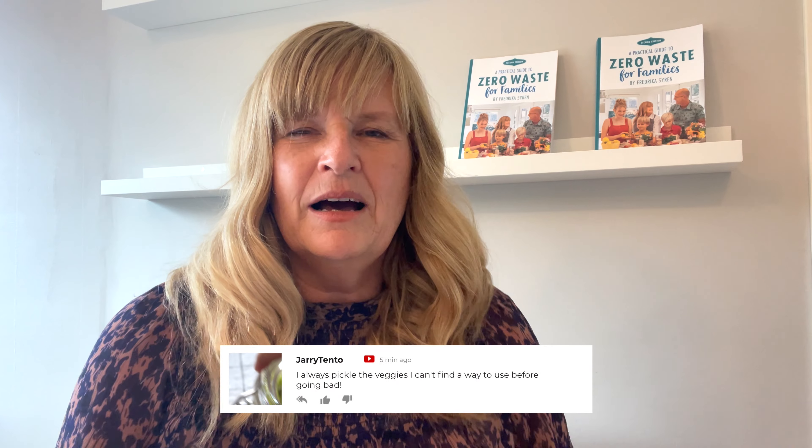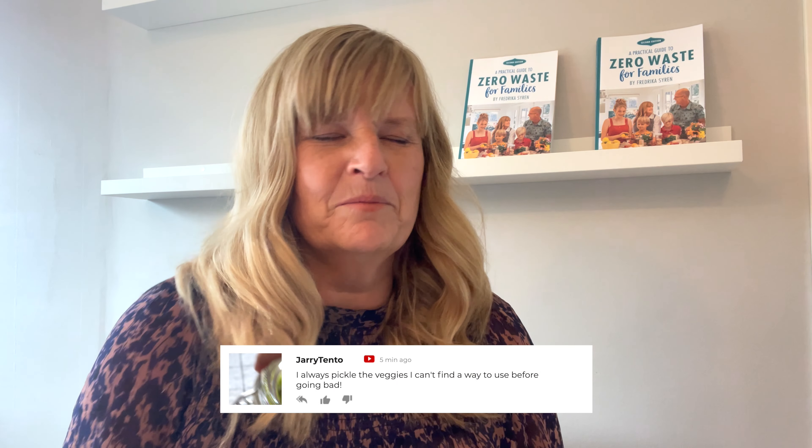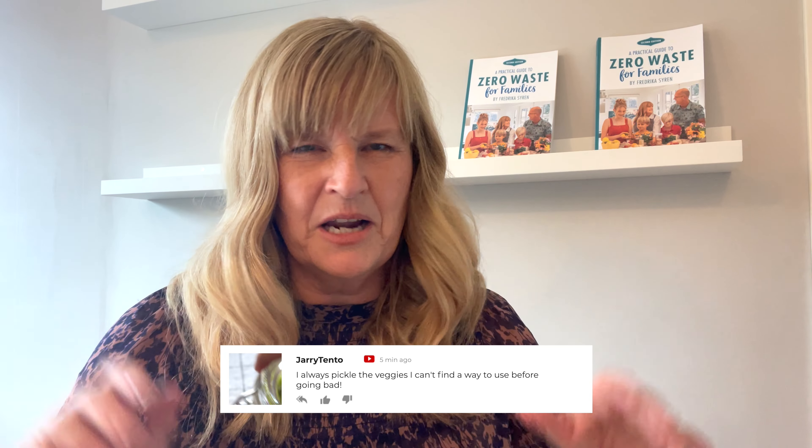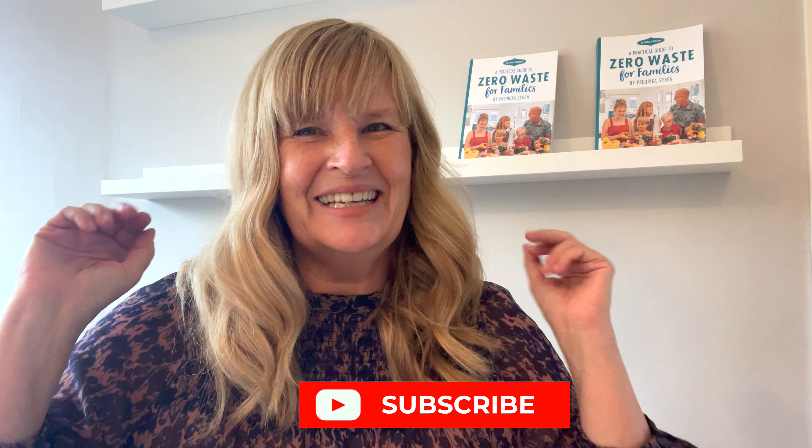I want to hear what fun green tomato recipes you have or what you do with them — because throwing them away is just not an option! Put that in the comment section; I'm dying to hear. Maybe even share your recipe or point me to someone on social media with a fun green tomato recipe, because I'm always looking for more things to try. I hope this was helpful — if it was, give us a thumbs up, subscribe, and we'll see you soon again. Bye!